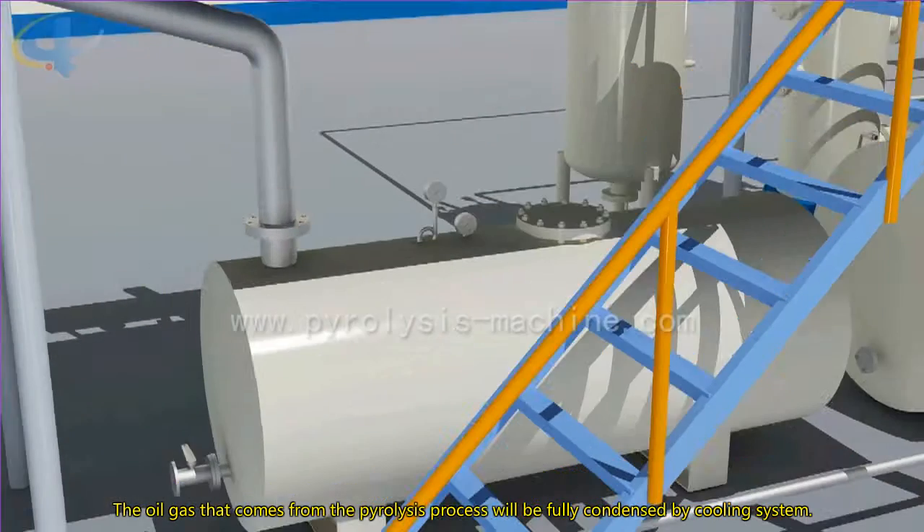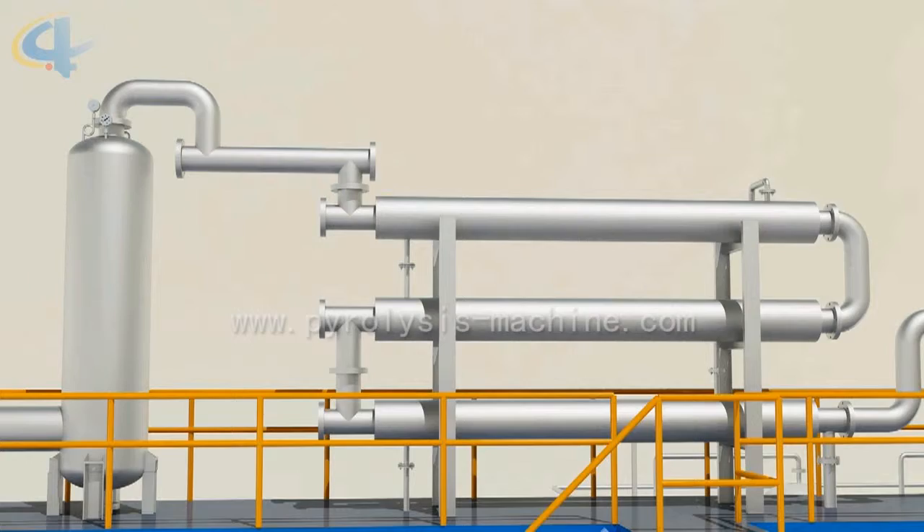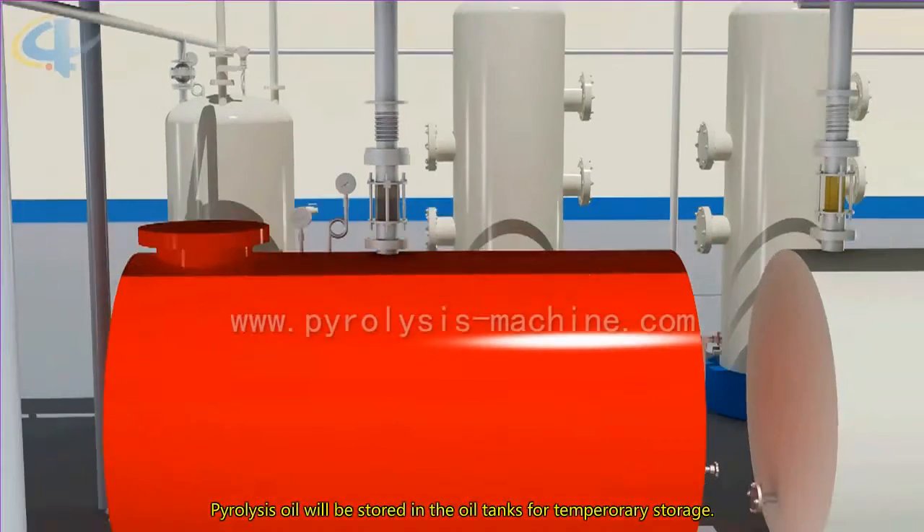The oil gas that comes from the pyrolysis process will be fully processed by the cooling system, and the liquid oil will be stored in the oil tanks for temporary storage.